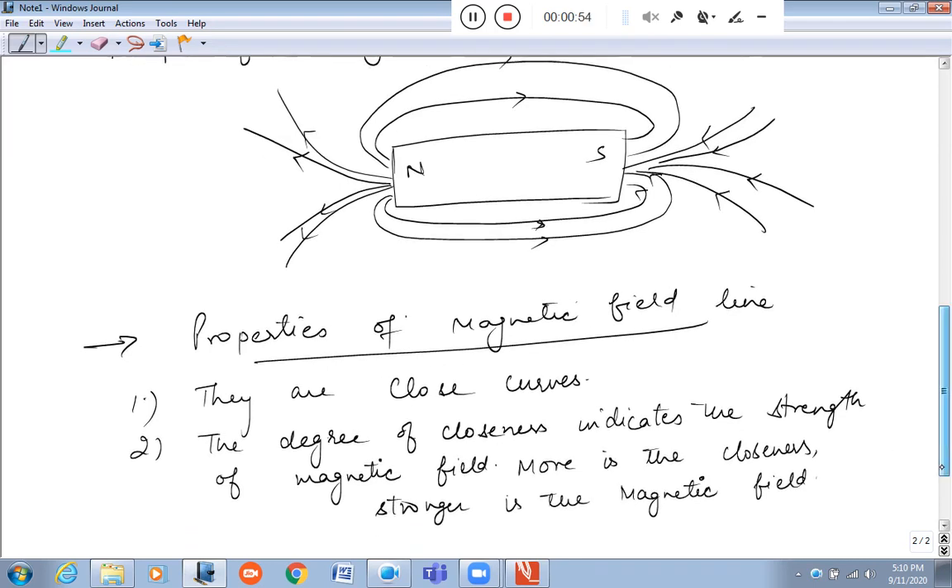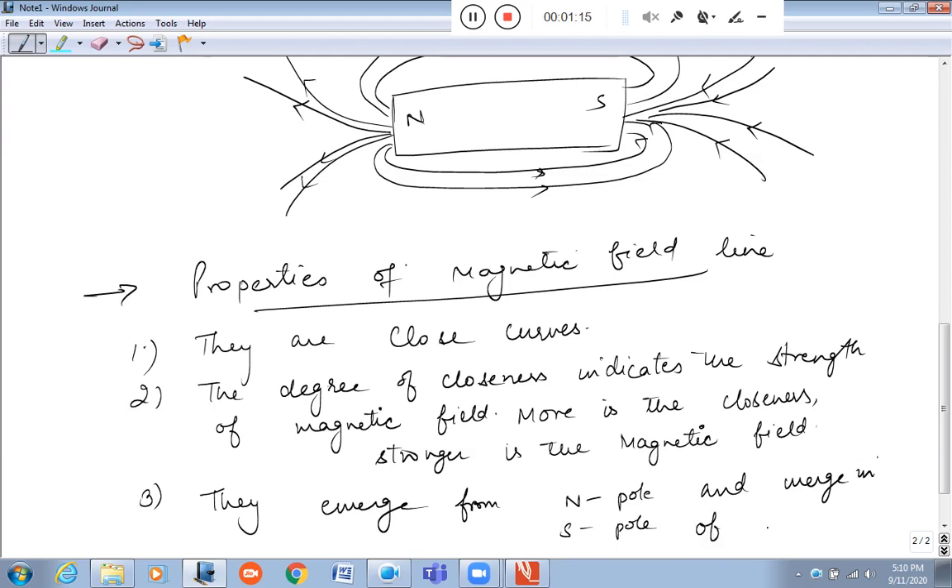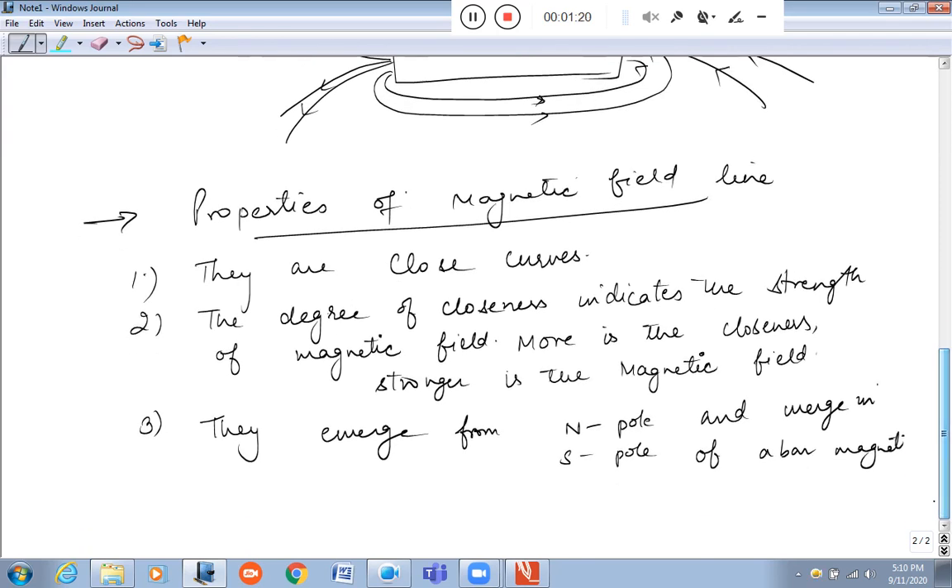Third property: magnetic field lines emerge from the North Pole and merge into the South Pole of a bar magnet.